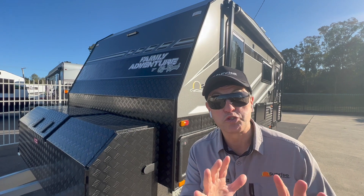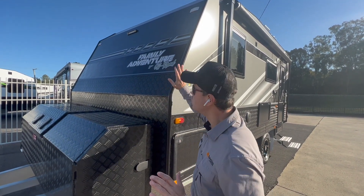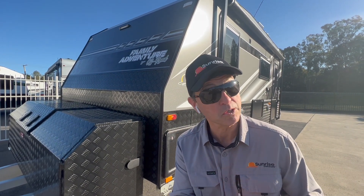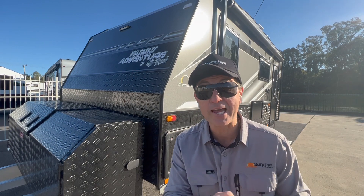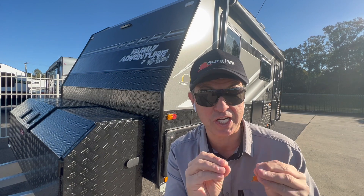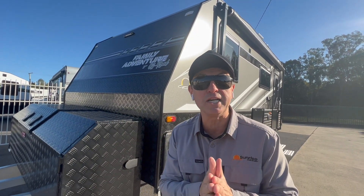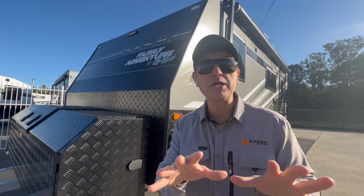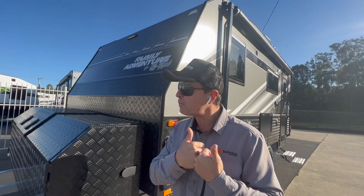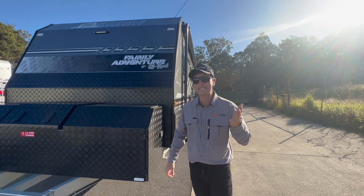G'day everyone, Caravan Steve here. I'm so excited because I'm doing a walkthrough of Russell and Tammy's new Sunrise Family Adventure — a 17-foot caravan, single axle, triple bunk van with separate shower and toilet. That's right, folks, with separate shower and toilet. Rarely do you see something like this. This is a brand new model to our Sunrise range as well. We're going to start from the outside, then show you some cool features on the inside.